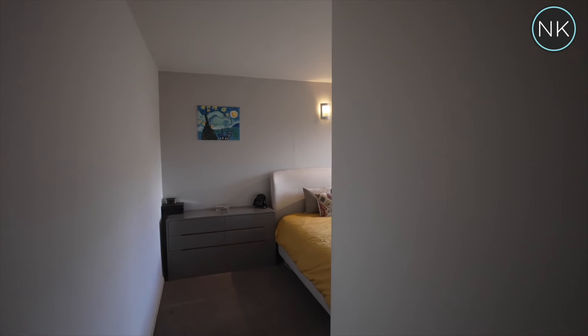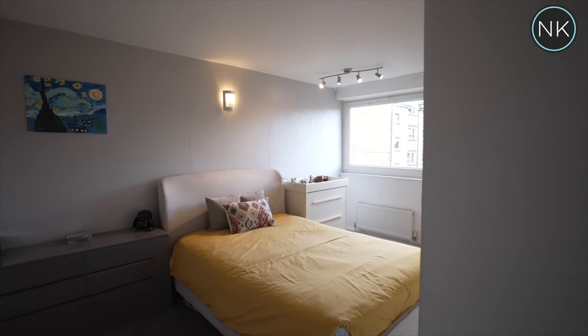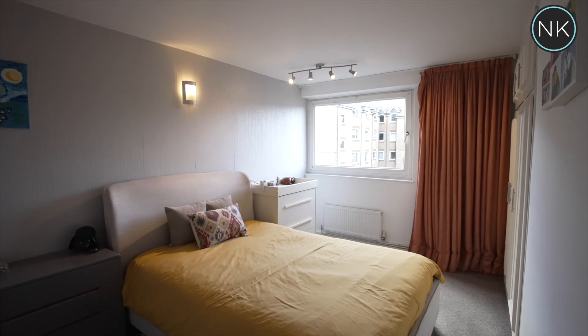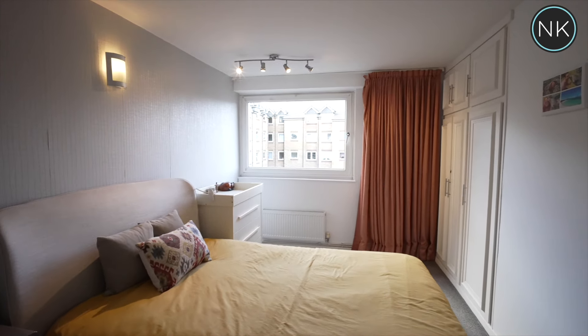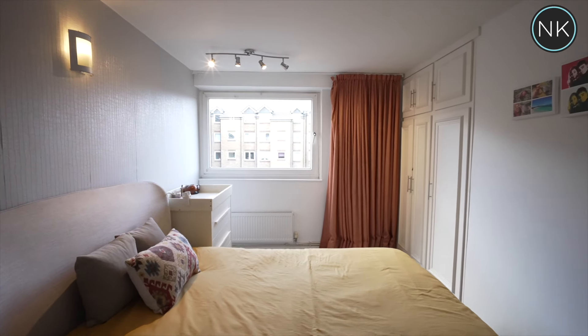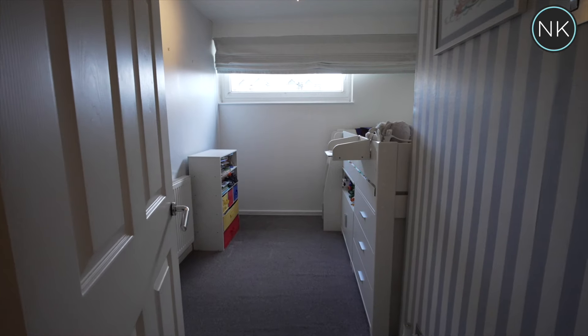Bedroom number one is a great size. It's roomy and has useful built-in cupboards. The second bedroom also offers the same.